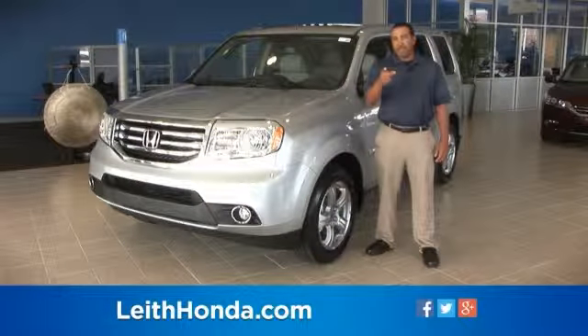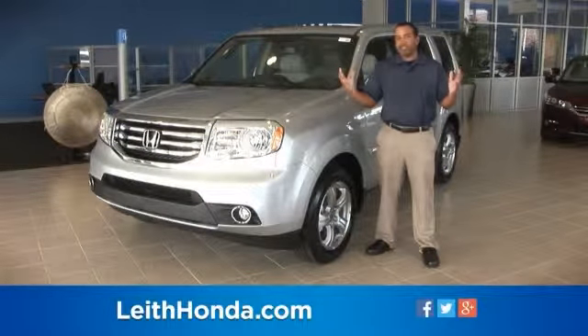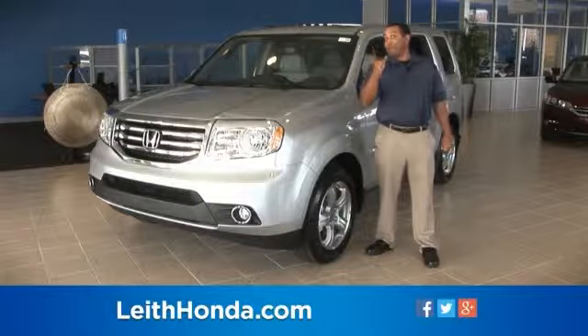The 2014 Honda Pilot is the most fuel-efficient eight-passenger SUV and is still the ultimate family vehicle. Start your adventure today. The Leith Honda experience is what separates us from them.